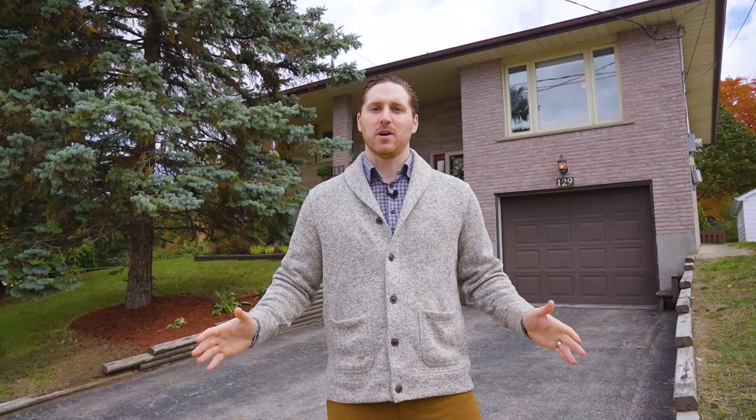I'm Greg Dewar, broker and owner at Dewar Realty. If you have any questions about this home, feel free to comment below. Or if you'd like us to set up a private tour, feel free to call me, text me, or email me, and I'd be happy to arrange a showing. Thanks for watching.